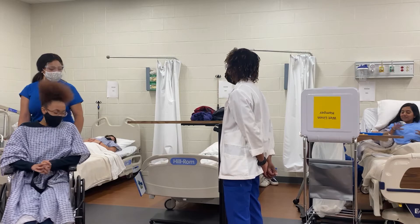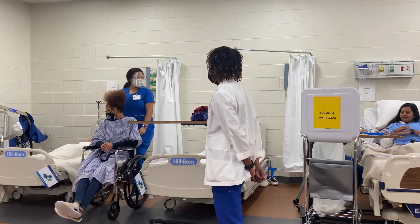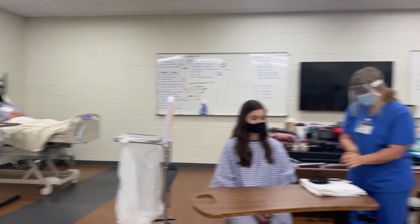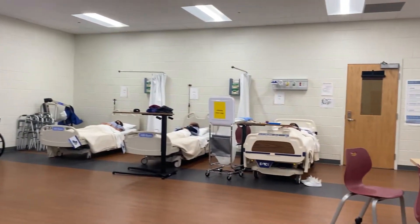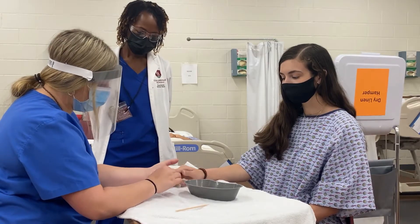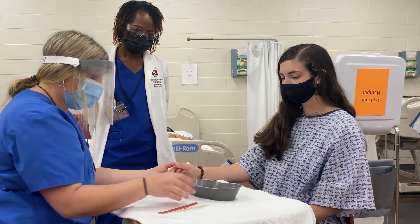Everybody is also super encouraging and uplifting to everybody else here. Whenever we're in here, we'll always put our differences aside for the greater goal — to be the best healthcare workers that we can be. We do a lot of skills, we do a lot of clinicals. We have to have a certain amount of long-term care hours and short-term care hours to complete our certification. As a result, we get a whole lot of hands-on training with both patients and in the lab. The pandemic has really helped us realize that this is life-saving work, and this is the foundation to any healthcare profession.